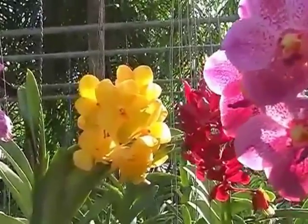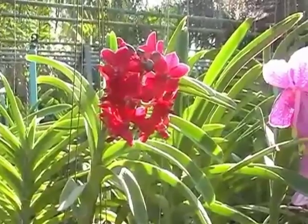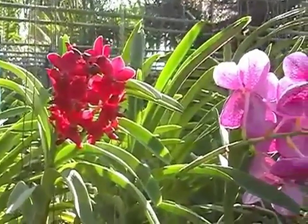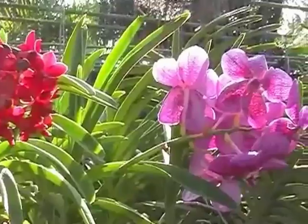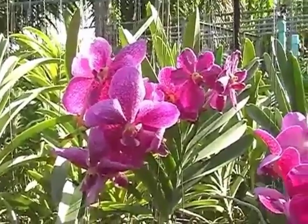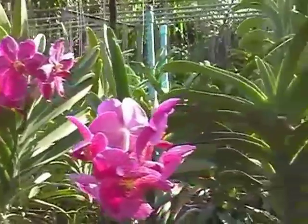If you grow a specially exciting orchid, you may want to hire a musical composer to create a song for it. An orchestra could possibly play your song — then you will have an orchestra for your orchid. Follow us for the second part of our Beginner's Guide to Growing Orchids. Bye!